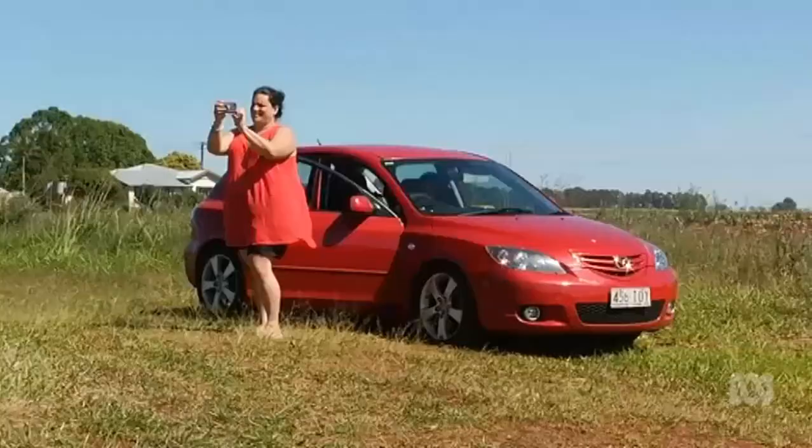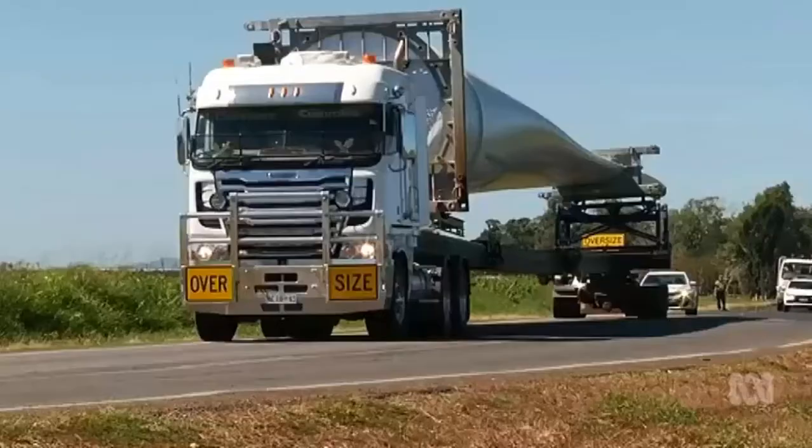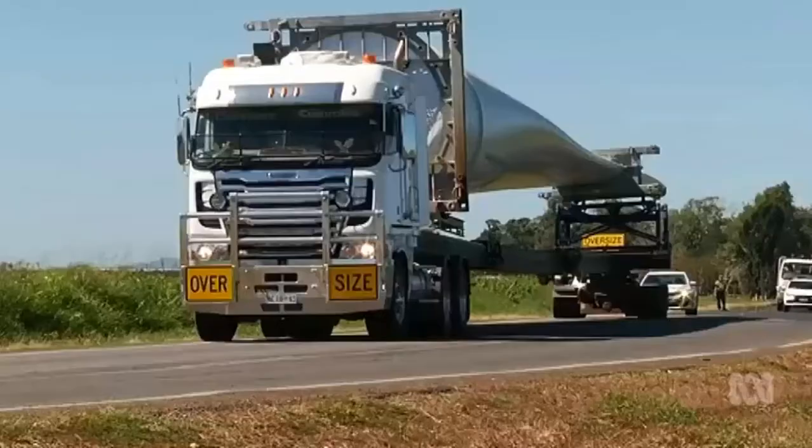Moving the blades will take time, too — about six months. Enough to stop traffic for some time yet.